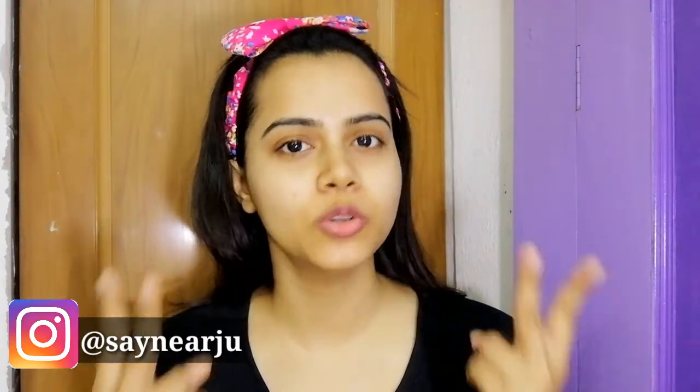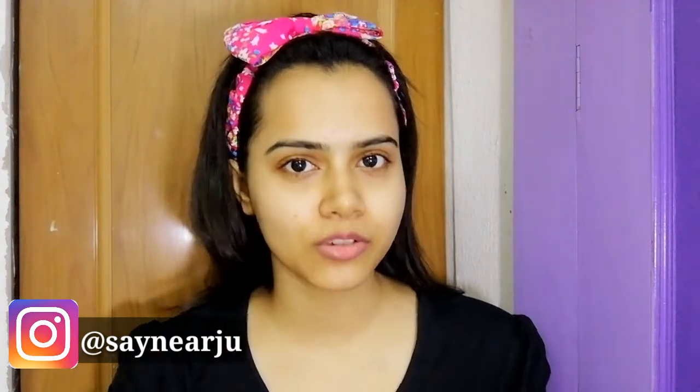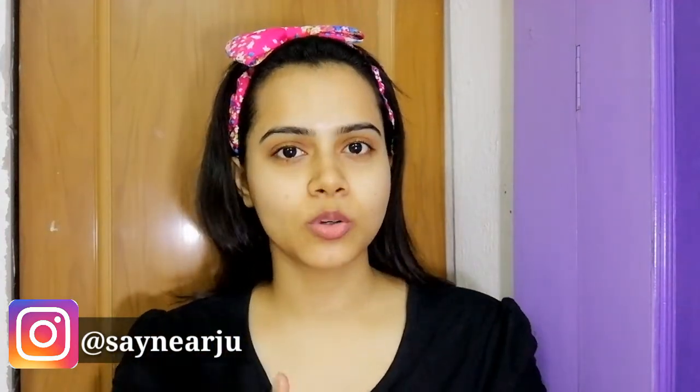Hey guys, hi, welcome back to my channel. I am Shiny. Today's video is very different — I am going to share with you a 2-minute makeup challenge. I shared last time a 5-minute makeup challenge; if you haven't checked it yet, I will link it here, please go check it. Today I am going to share with you the 2-minute makeup challenge.